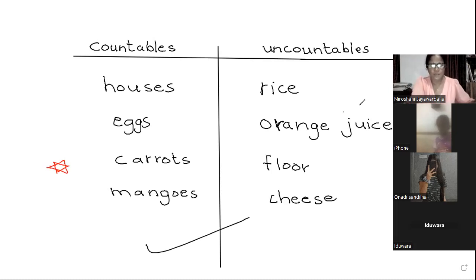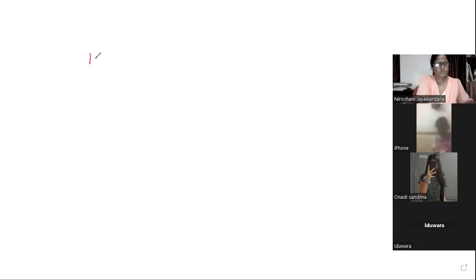Put a star mark. Next page, page number 69. Number 1 — how much or how many? Is the noun countable or uncountable? It's uncountable, so we use 'how much.'